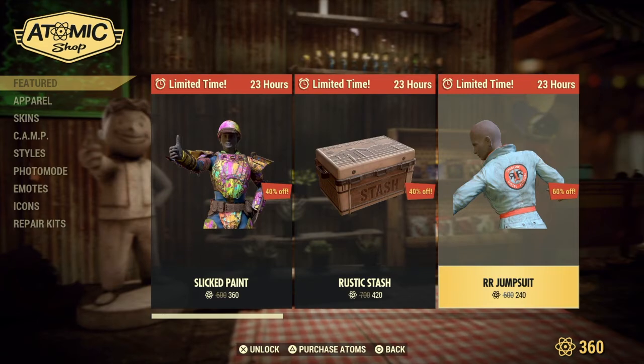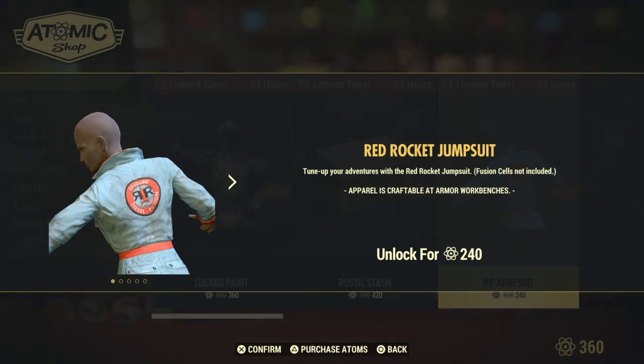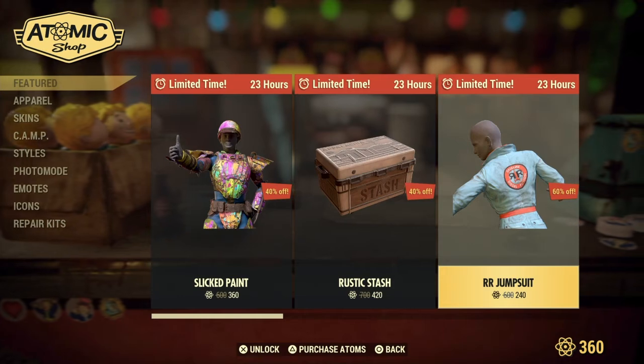Last but not least, we have the Red Rocket Jumpsuit. Two new adventures in the Red Rocket Jumpsuit — fusion sails not included. Also unlocked for 240 Atomic Points.